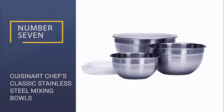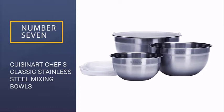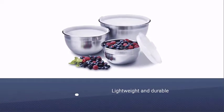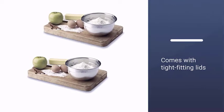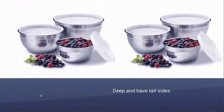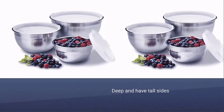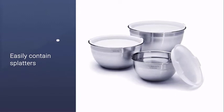Number seven: Cuisinart Chef's Classic Stainless Steel Mixing Bowls. Stainless steel mixing bowls are the most versatile choice for most cooking and baking tasks because they're lightweight and durable. This three-piece nesting set from Cuisinart comes with tight-fitting lids for each bowl, allowing you to easily store leftovers or transport dishes to a potluck. The bowls are deep with tall sides to contain splatters when using a hand mixer, and the curved lips are easy to grip. The set includes one-and-a-half quart, three quart, and five quart bowls — all dishwasher safe and usable in the fridge and freezer.